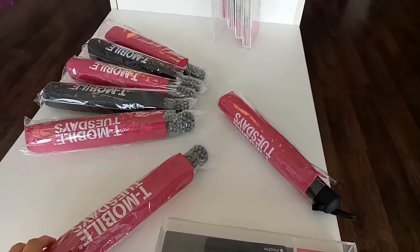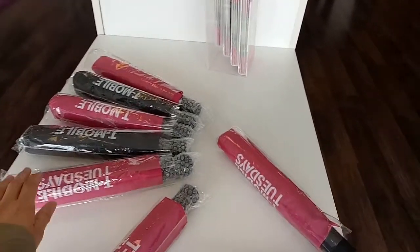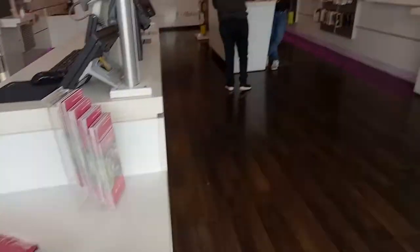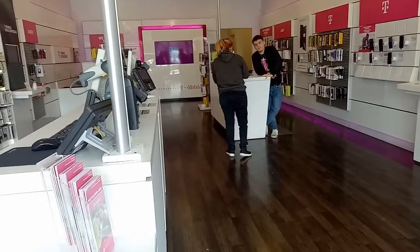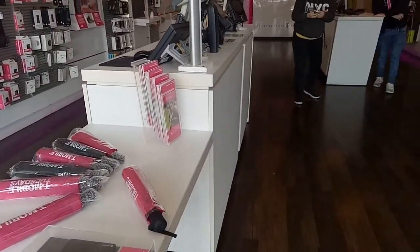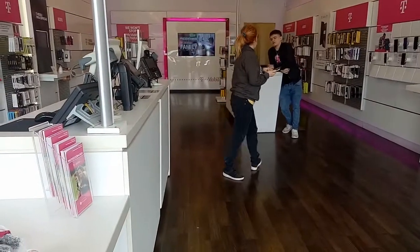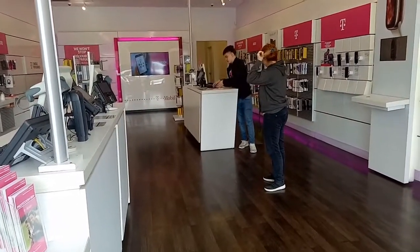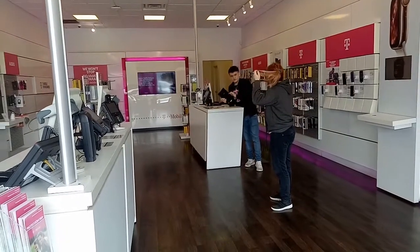You can pick either the pink one or the black one. I might be getting the pink one!